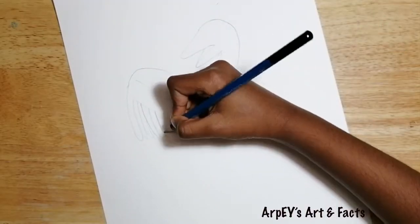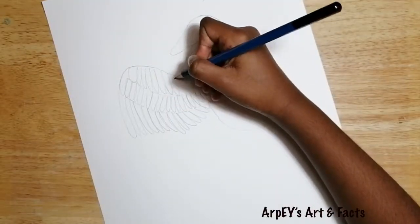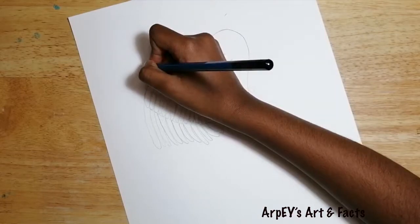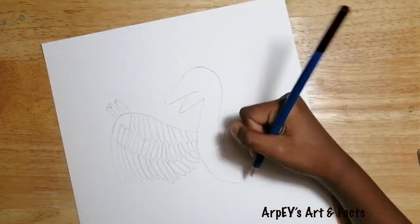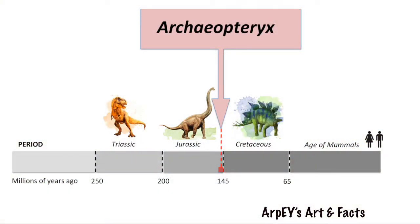It had broad wings with feathers, and also three claws jutted out from the middle of each wing. You might have heard about dinosaurs that lived during the Jurassic period — the Archaeopteryx lived in the late Jurassic period.